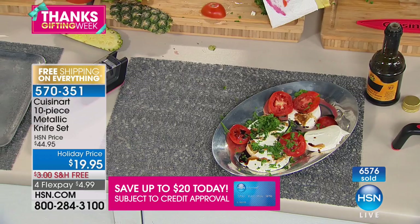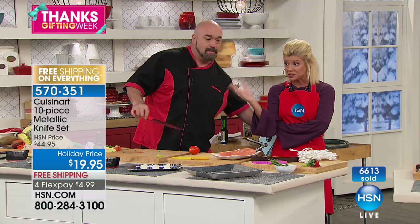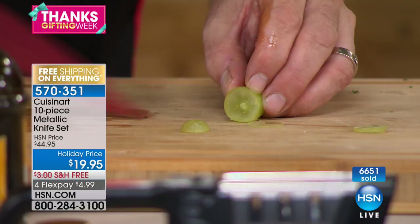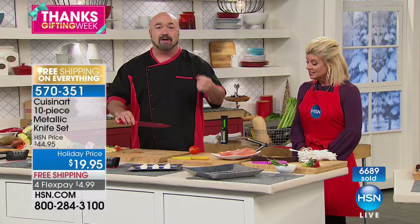You're going to get these home thinking it might be your backup set or a gift set, but once you try it with the new soft handle and that three-phase construction, these are going to be your go-to knives. Cuisinart ceramics have sold hundreds of thousands here at HSN with thousands of reviews — people say they bought it thinking it was a spare and it became their best knives. Now even better technology with this new metallic.